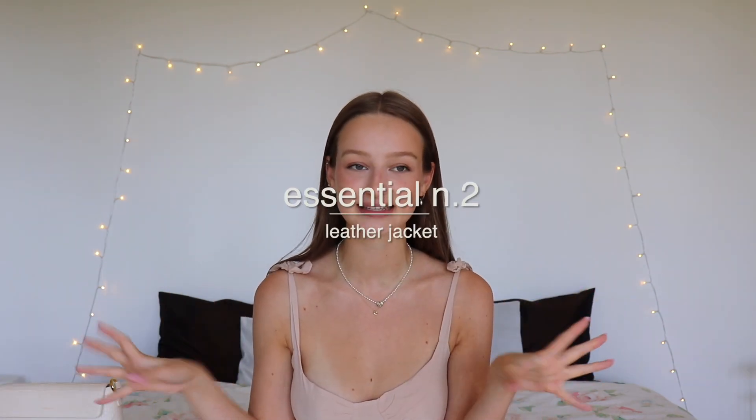The next essential is leather jackets. I've been seeing them everywhere on Pinterest — I feel like it's going to be a huge trend this fall again. There are so many different styles: the typical motorcycle one, classy ones, and bomber-type leather jackets. I thrifted a very similar one — I actually found this on Vinted, which I never really find anything on, so I got so lucky.